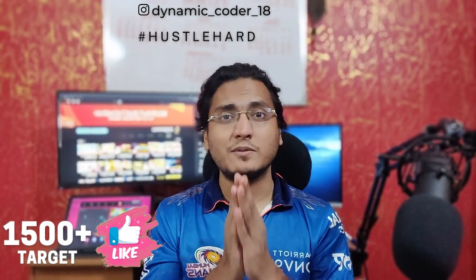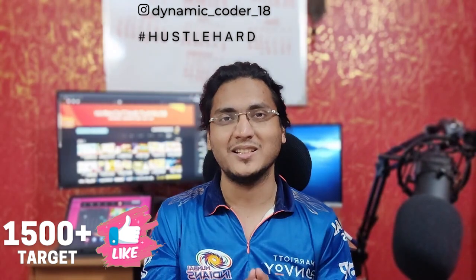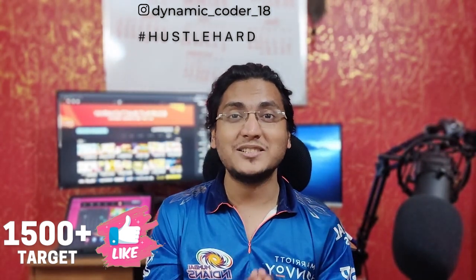Before starting, the like target of this video is 1.5 thousand likes, so go ahead and smash the like button. Share this video among your friends and peers, and subscribe to the channel if you have not already. It will definitely help me a lot. Without further ado, let's get started.